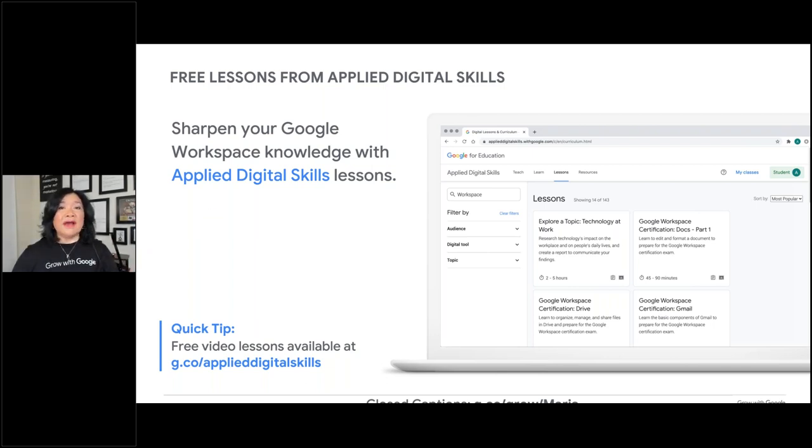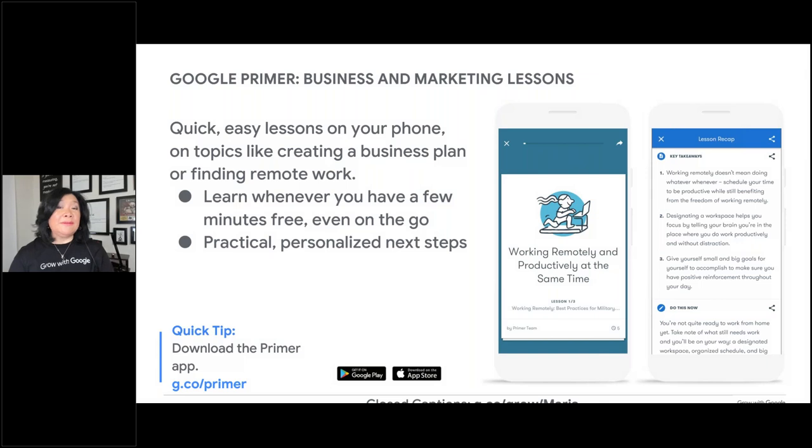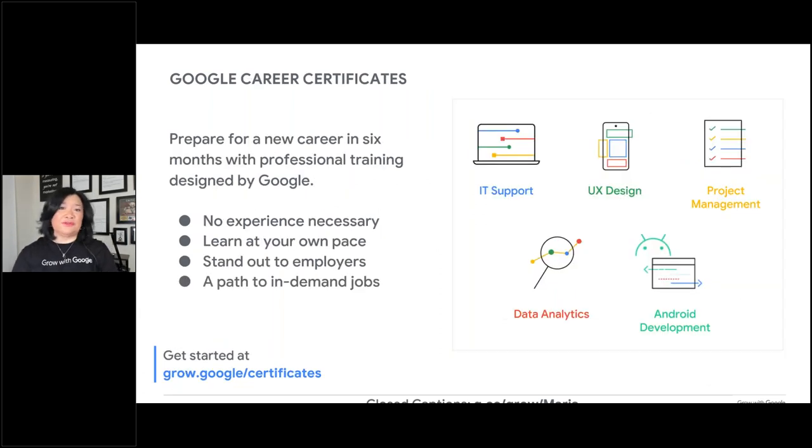If you just need the skills and not the certification, you can go through all the Applied Digital Skills lessons — a hundred percent free. Go through the workbook and video to fine-tune your skills in any of these tools. Also, I encourage you to download Primer — available in the iOS App Store or Google Play Store for Android. There are lots of lesson plans already in there and you don't need an internet connection once you download it. Lessons include how to work remotely, set up your office, make it more organized, saving you significant time, energy, and money.